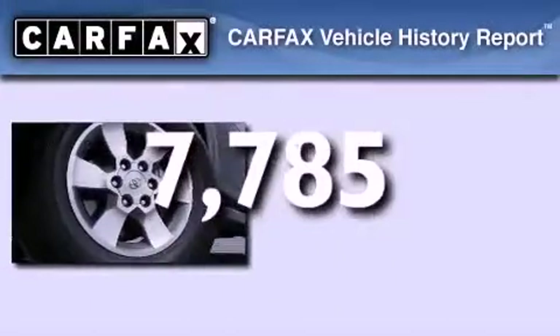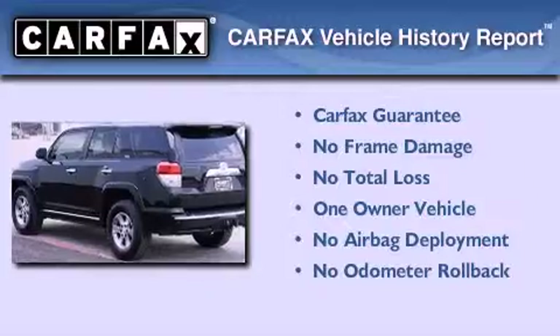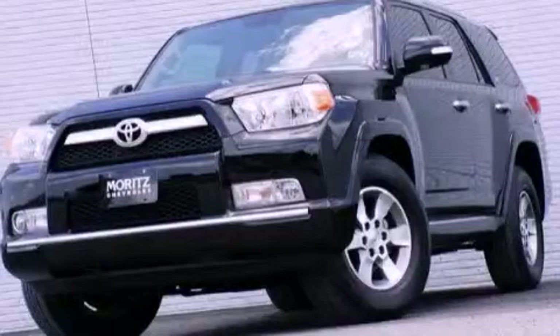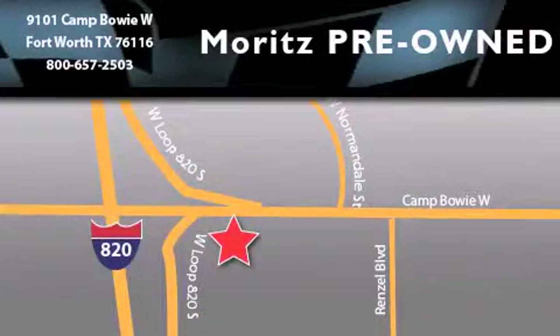This SUV also has had only one owner and it qualifies for the Carfax buyback guarantee. Call or visit us right now and arrange your test drive today. Moritz Chevrolet Chrysler Jeep Dodge is located at 9101 Camp Bowie in Fort Worth. Our goal is to exceed all of your expectations to ensure that you will return for future visits.